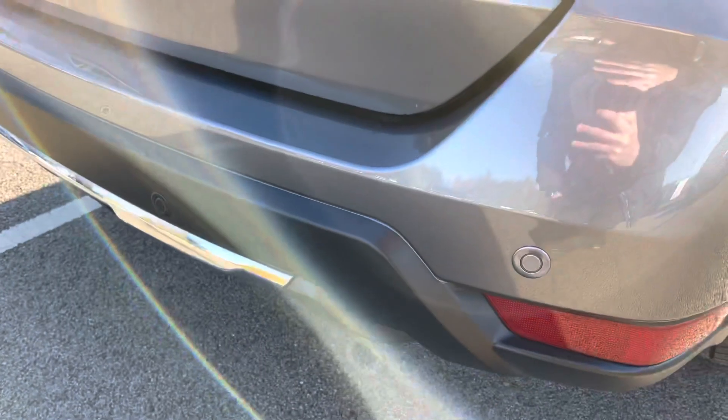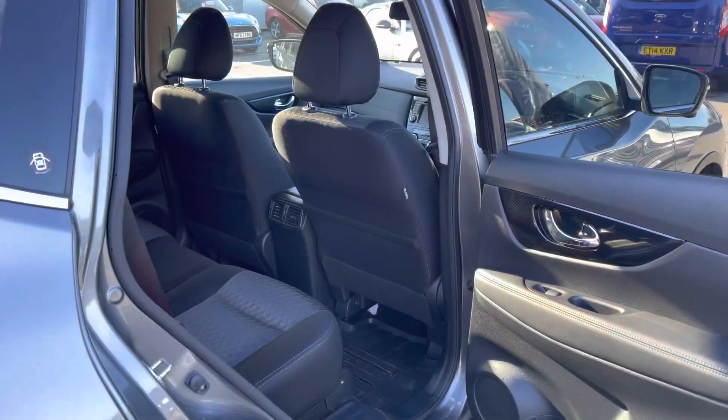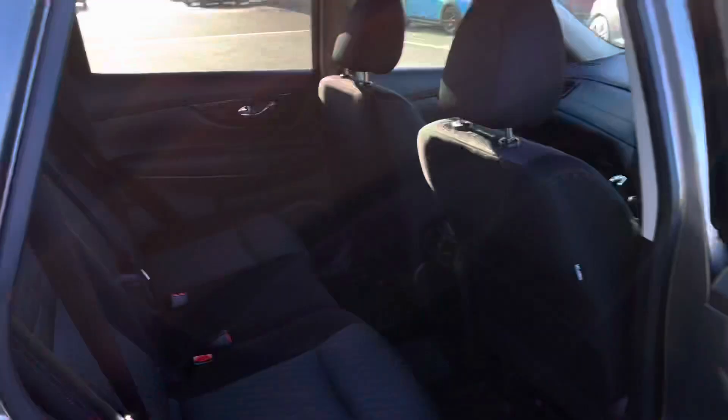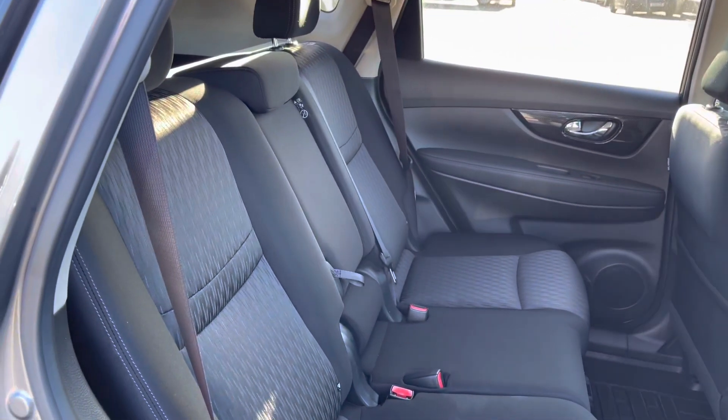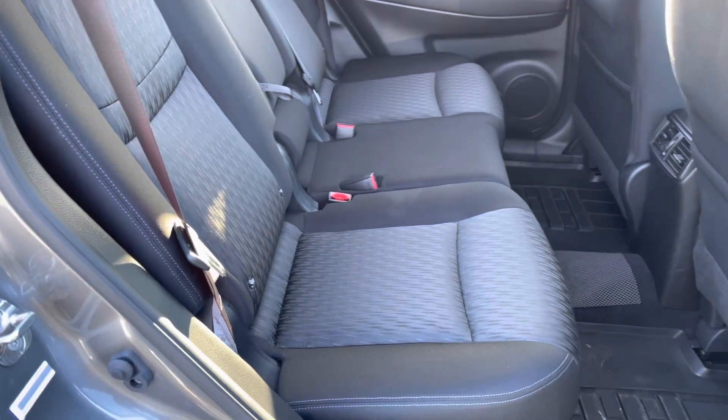If we take a look down on the rear bumper, there are your rear parking sensors. Now if we take a look in the rear, as you can see you do get a good amount of leg room with plenty of space for three adults. Those rear seats do appear to be in great condition.